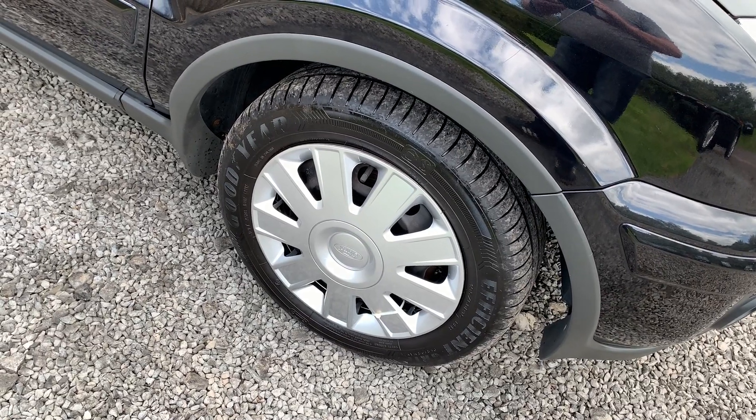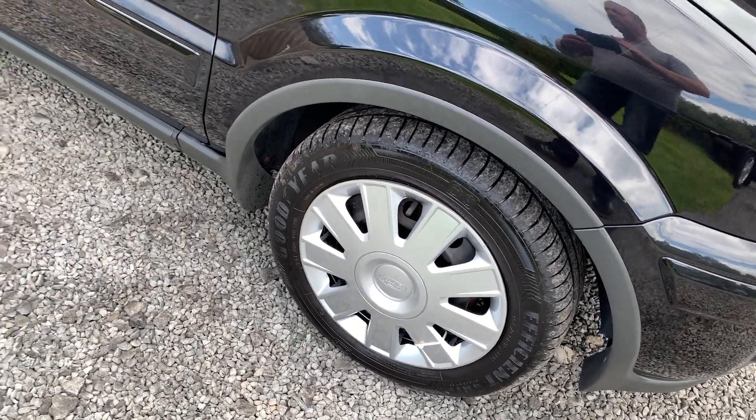The car is shod with Goodyear Efficient tyres all around and they are in very good condition.